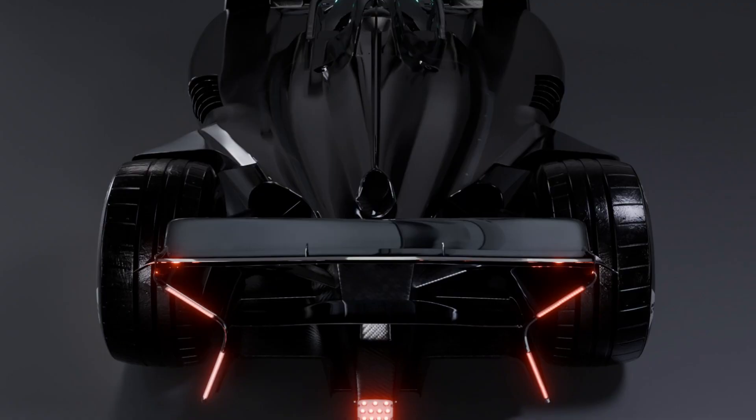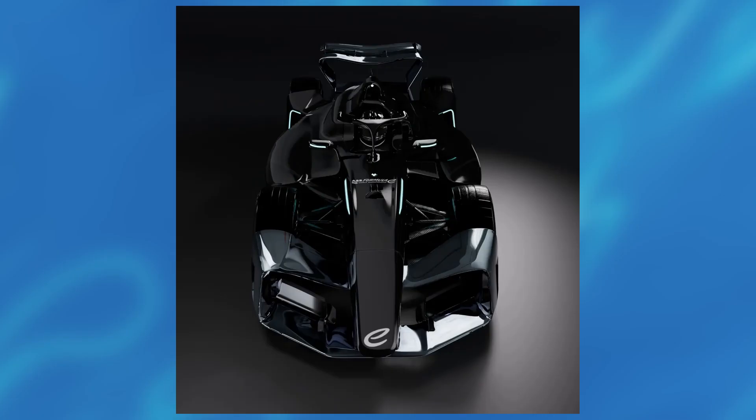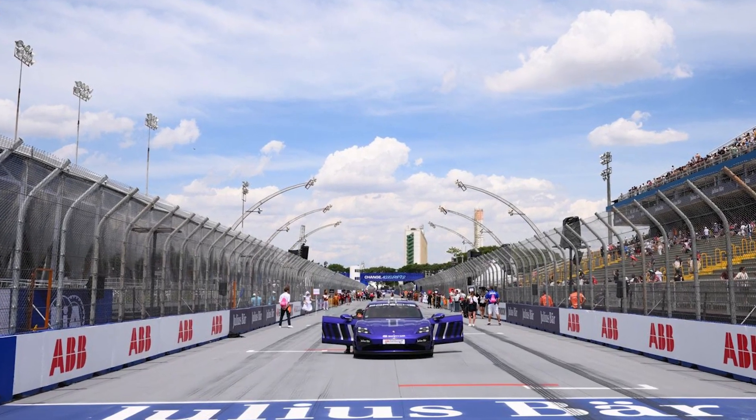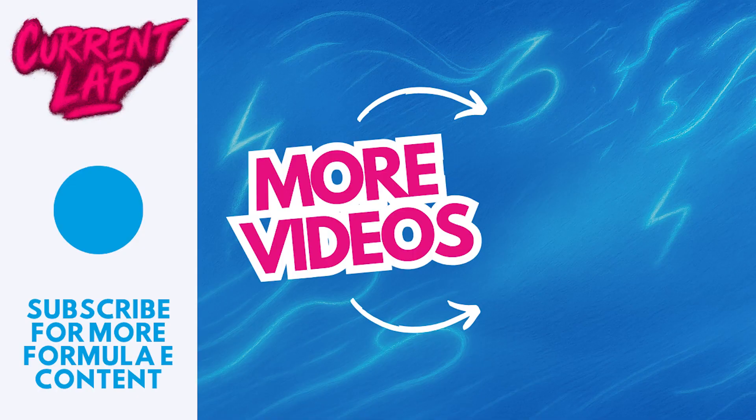The Gen 4 car looks awesome from the renders, and thank you to Formula E for sharing it so early — this might be the first video on YouTube to cover the Gen 4 car. If you can, please help by subscribing to the channel; we're doing really well in terms of growth and some commenters have set a challenge to reach 1,000 subscribers by the end of the season. This is The Current Lap, we talk about everything Formula E, and we're looking forward to Season 12 in around 28 days in São Paulo.